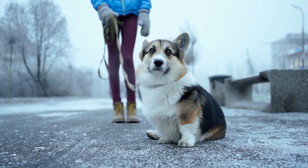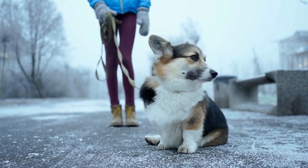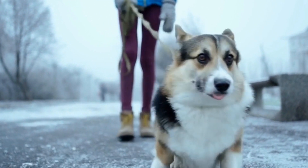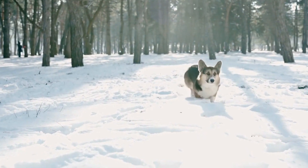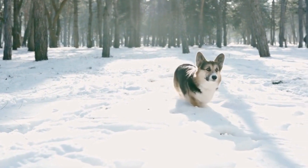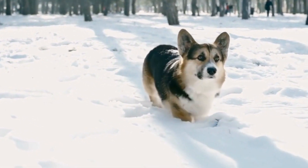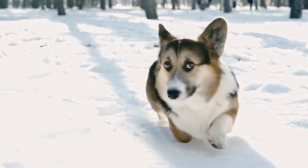Seven: mental exercises. In addition to physical exercise, German Shepherds require mental exercise to keep their minds sharp. Engage them in activities that require mental endurance and focus, such as obedience drills, tracking exercises, or even teaching them new tricks or commands.